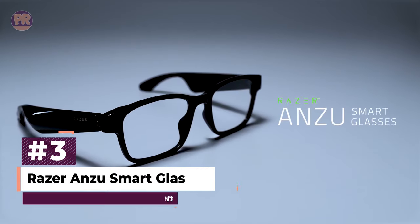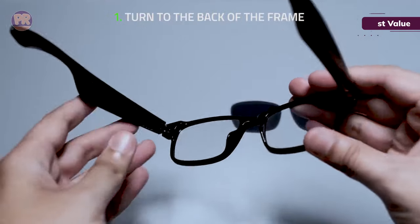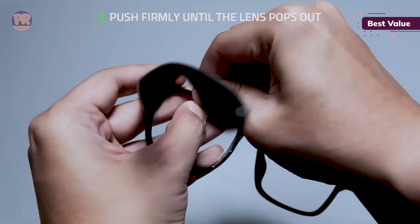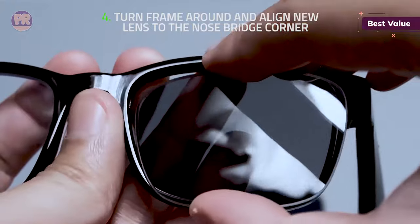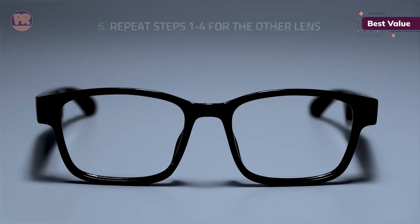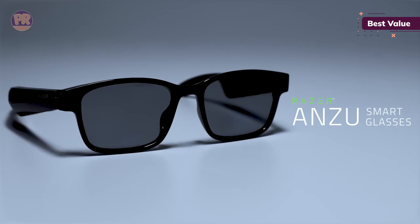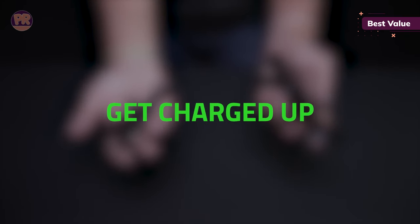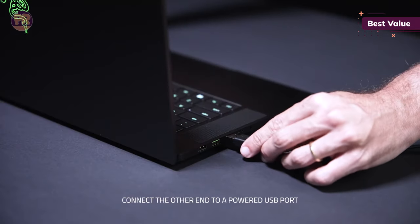The next smart glasses on our list is the Razer Anzu Smart Glasses. The Razer Anzu is another aesthetically pleasing option, now available at a much more economical price. The frames are made from glossy black plastic, available in round or rectangular lens shapes, and they come in two sizes — regular and larger. The glasses include two sets of clip-on lenses: a blue-light filtering pair that filters out harmful light by up to 35%, and polarized lenses for UV protection when outside.